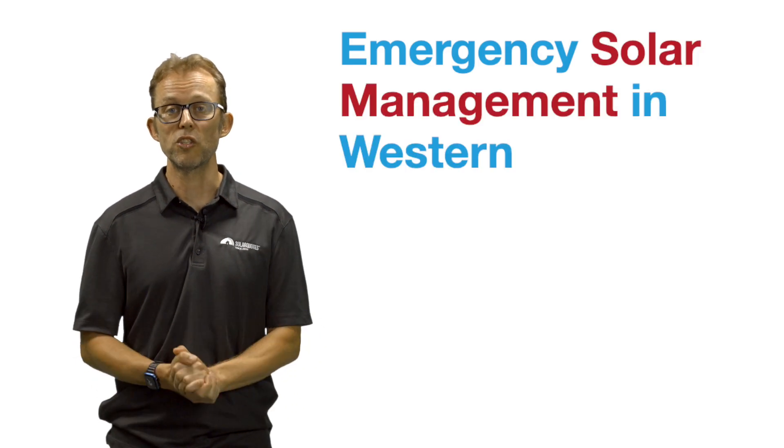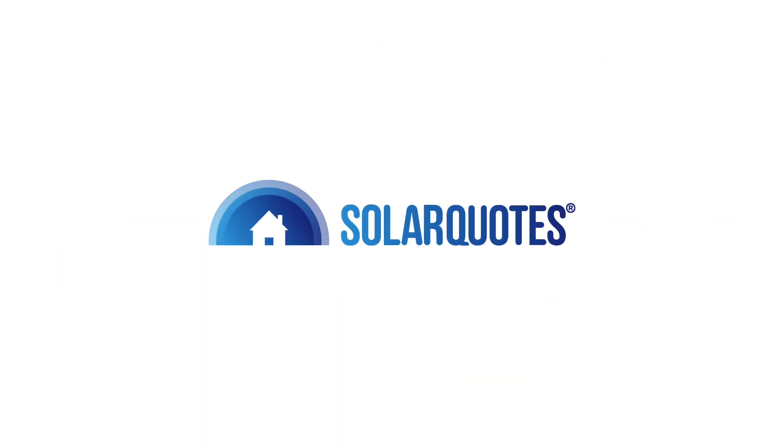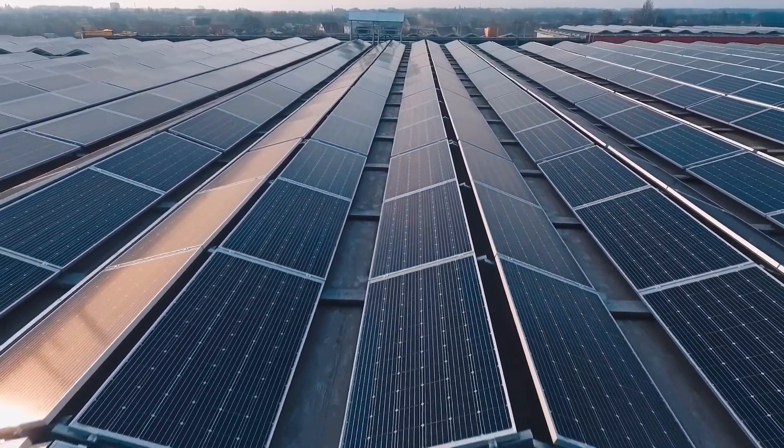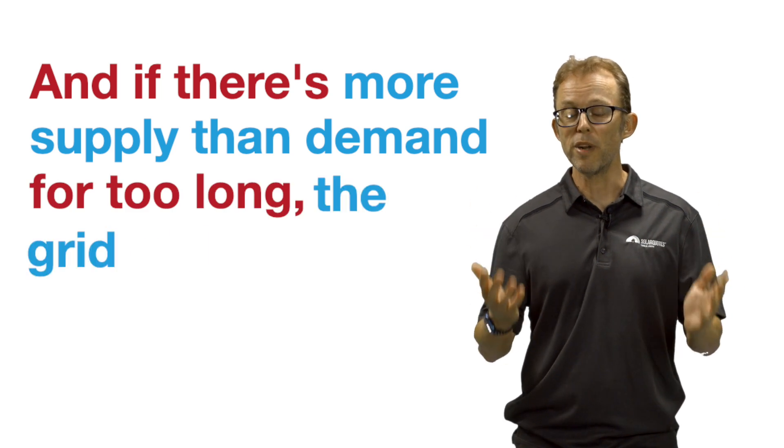Emergency Solar Management in Western Australia — what is it and should you be worried? There is so much solar in WA right now that the government is worried. They're worried that occasionally there's going to be more solar being generated than can be used. That's a problem because the WA grid has to balance supply and demand every second, and if there's more supply than demand for too long, the grid will shut down.